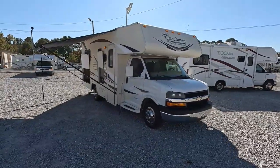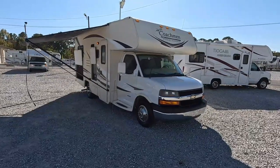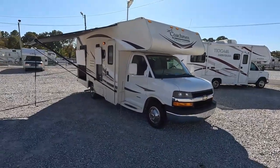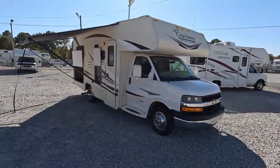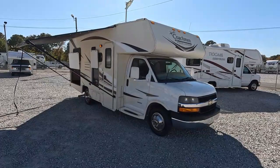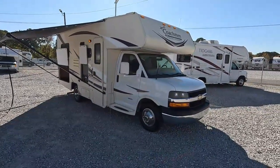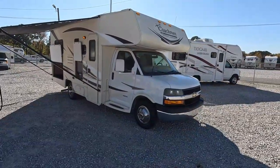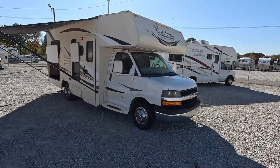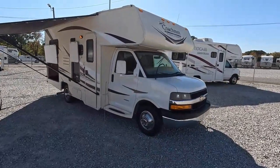This one is not only smaller with low miles, but it's actually pretty affordable for what it is. This is a 2014 Coachman Freelander Model 21QB. It's the smallest one they built that year, and it's built on a Chevrolet 4500 chassis. It's got a 6-liter Vortec V8, 324 horsepower, 373 pound-feet of torque that we're going to drive later in the video.